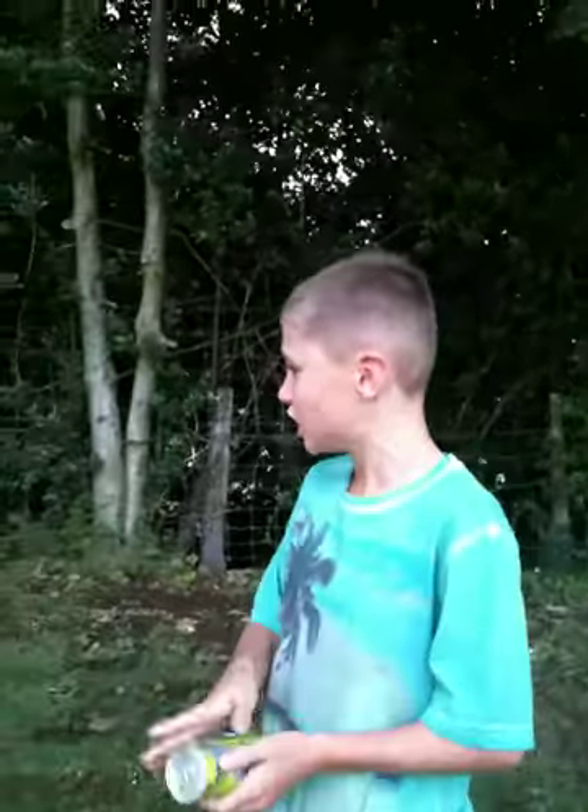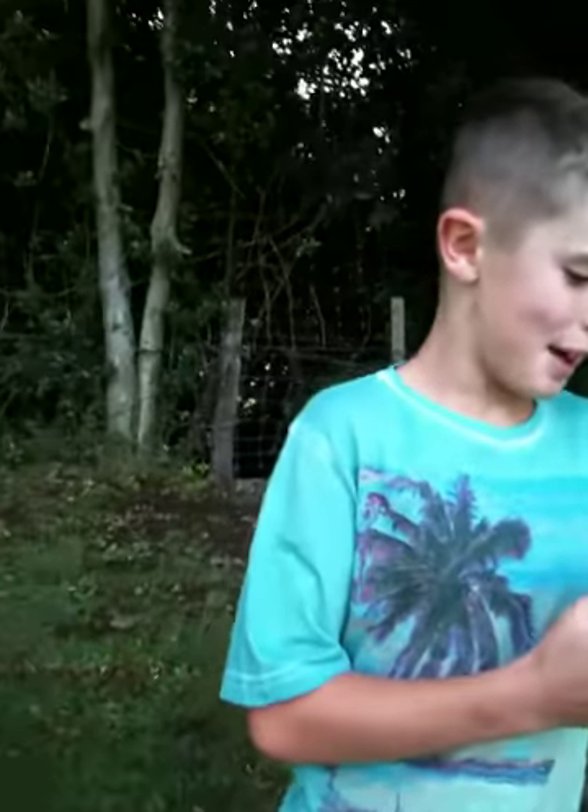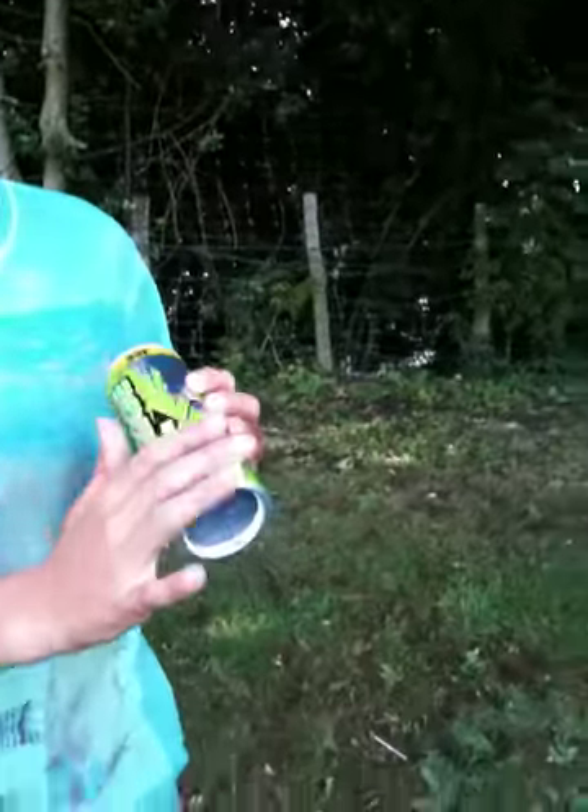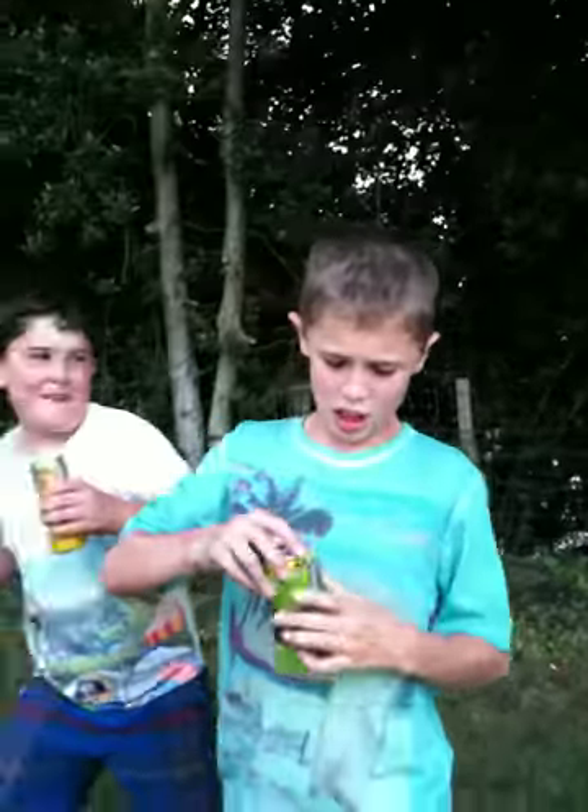So this is the Emerge Citrus. It's green font. It's a carbonated lemon and lime flavoured drink with added taurine. That's the Emerge Citrus.